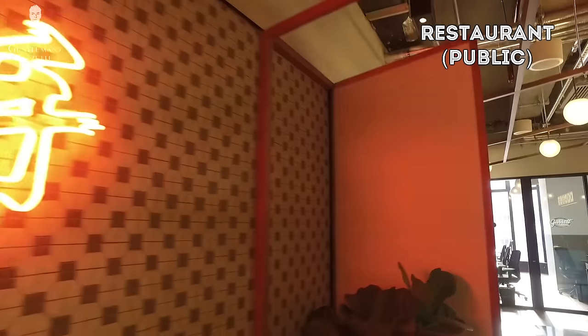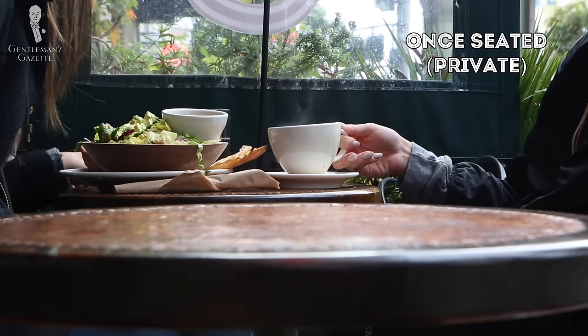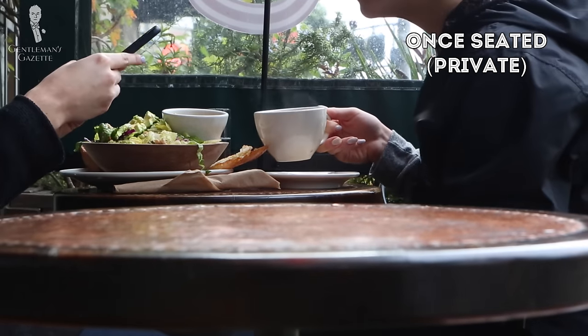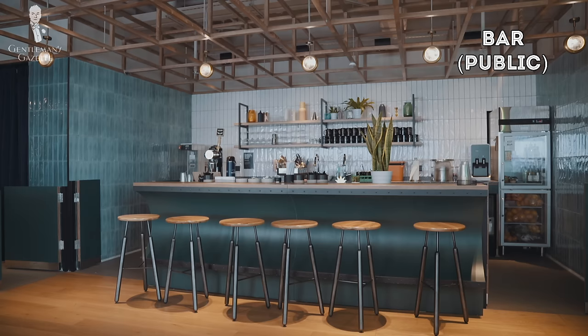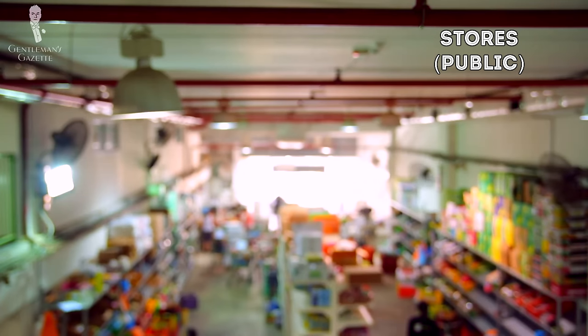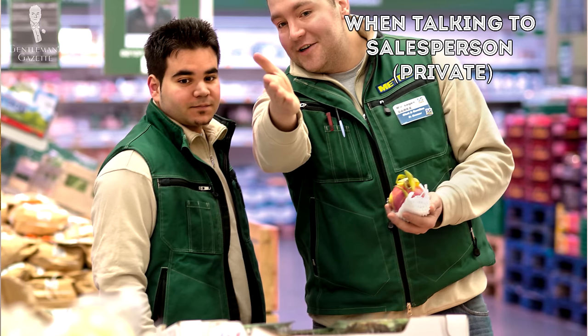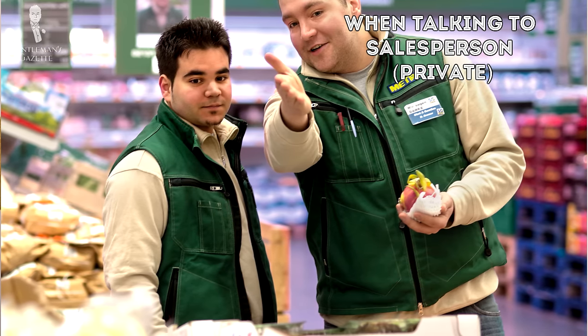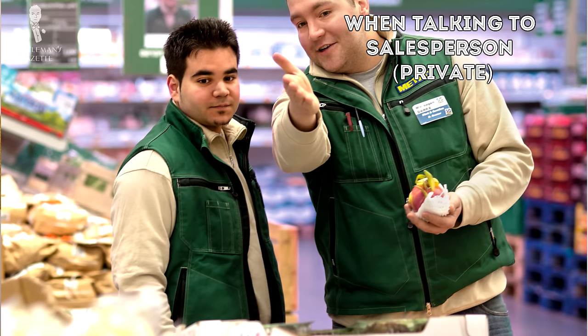A restaurant is a public space in general, but once you've been seated at your table it becomes a private space since in theory you're paying to be there. Curiously enough, however, the bar is almost always considered a public space at all times. Stores are typically public spaces, with the exception being if you're given specific attention from a salesperson — because you're requiring their services at that point, the interaction becomes more private, at which point it's best practice to remove your hat.